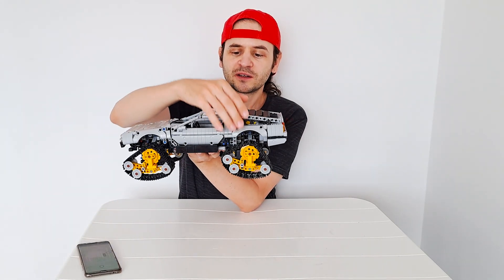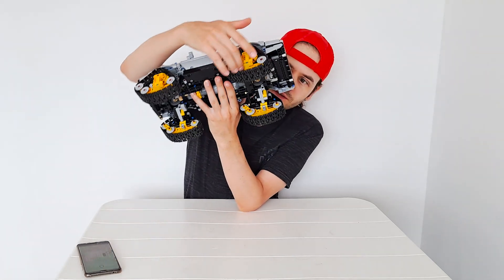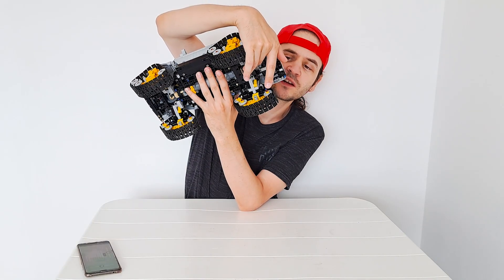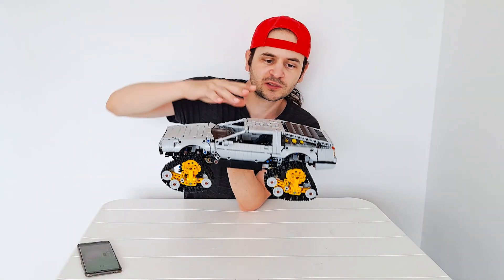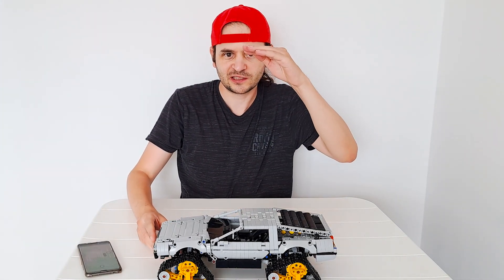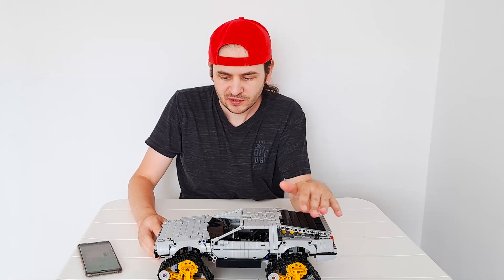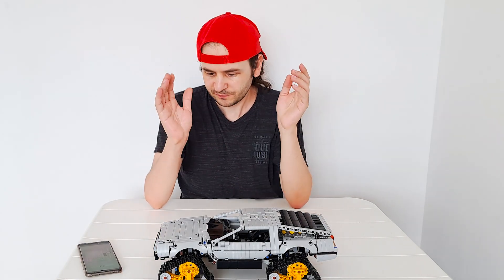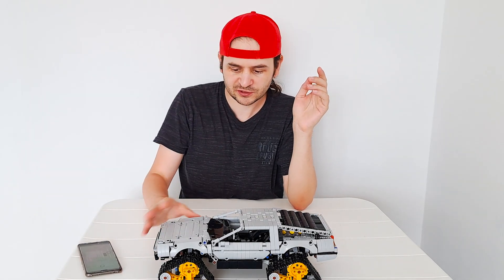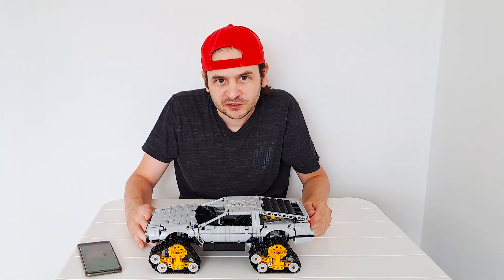Before we go to suspension, one thing worth mentioning is that of course there is a fake V6 engine here in the back. It's driven by the rear motor — the rear motor drives a differential, then a 20-tooth gear, then a 16-tooth gear, another 16, and then an 8-tooth gear. The whole V6 engine is slightly lowered by half a stud in order to fit under the rear hatches with these covers.